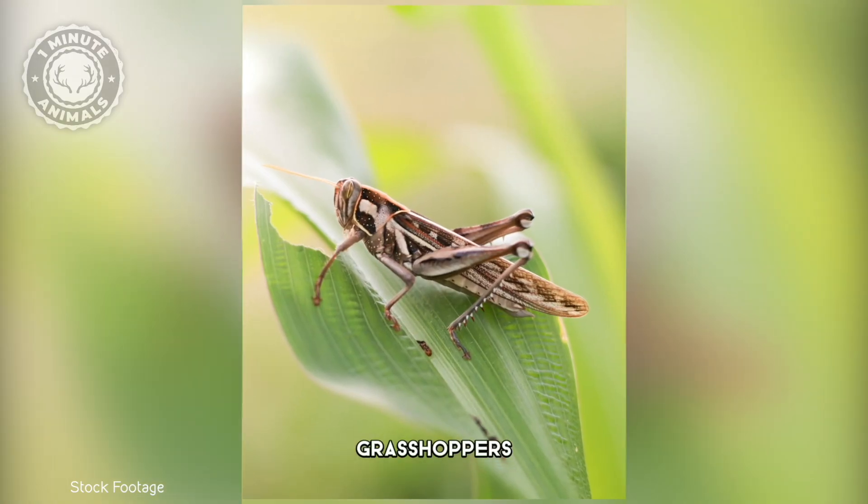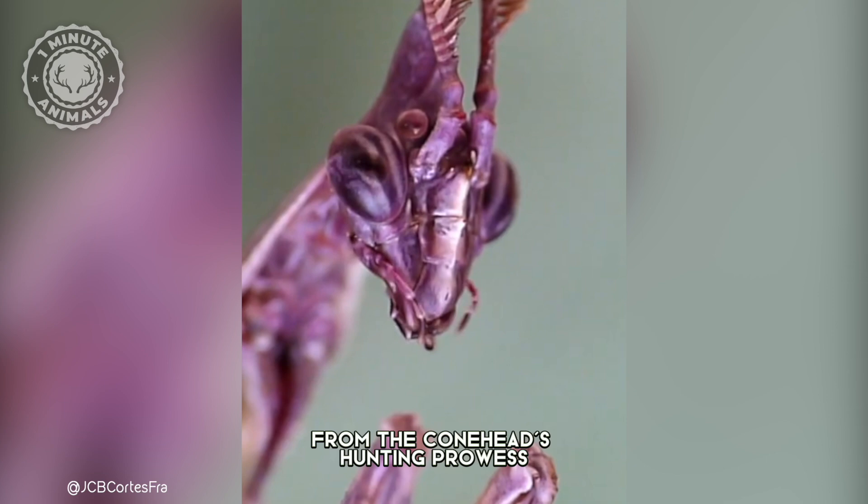Flies, grasshoppers, even other mantises — nothing is safe from the Conehead's hunting prowess.